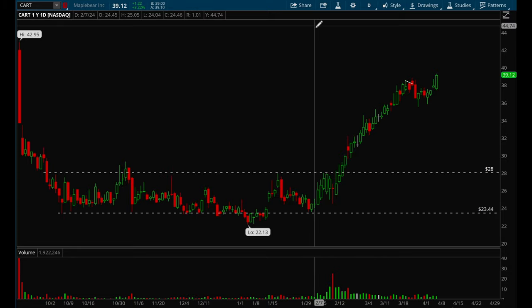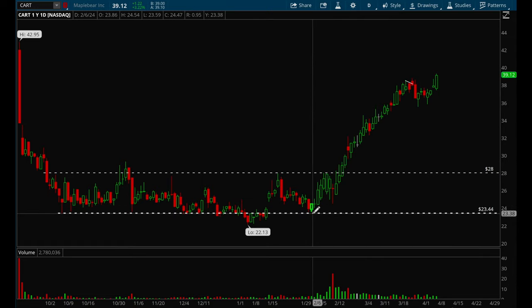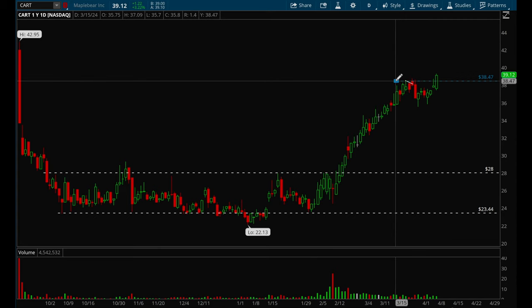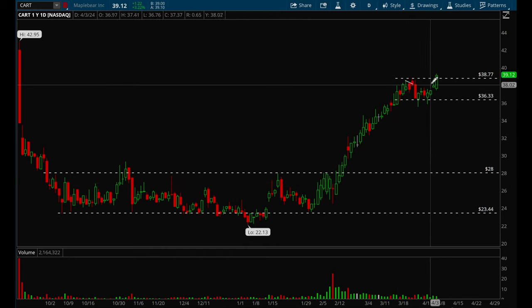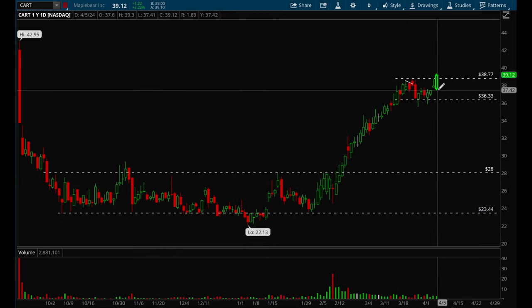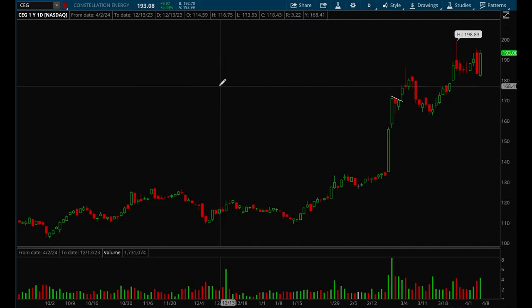CART had a really strong rally in February and March — a very nice bounce from 24 that almost doubled. Now it's starting to form some resistance. If it can form a flag and tighten up, this would be a really good watch. Right now I wouldn't buy it, but if it goes sideways for a bit and forms a flag, this could be a really good play.